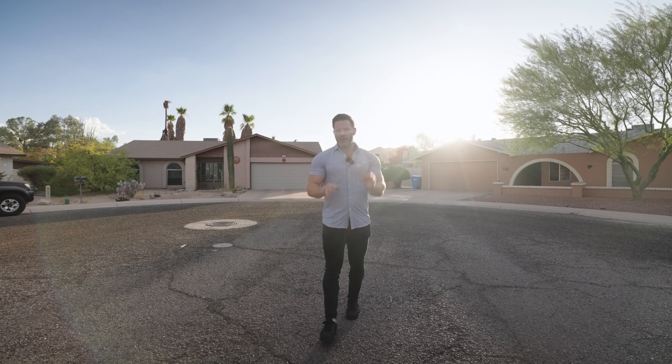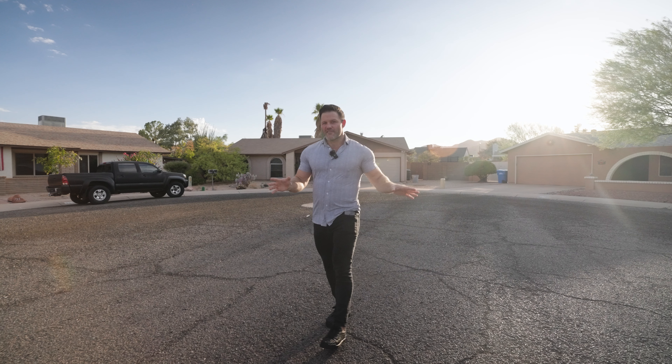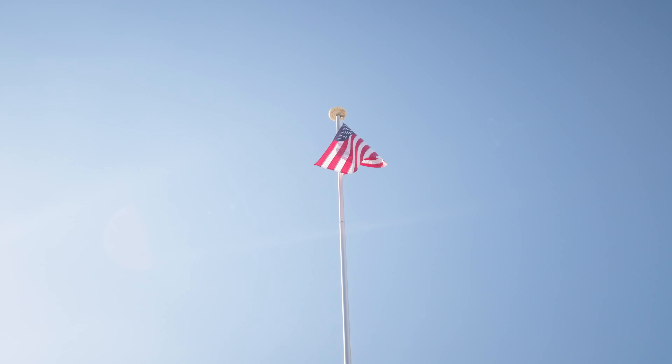Ahwatukee is a hidden gem of a community down here in South Phoenix, about 20 minutes south of downtown, tucked away behind South Mountain. This enclave may have a funny sounding name, but it has some serious mountain views, a seriously strong sense of community, and some amazing homes.